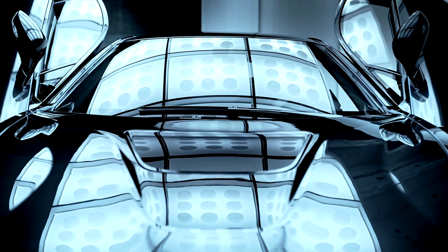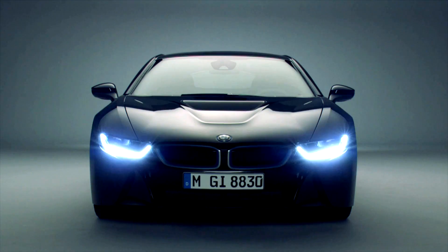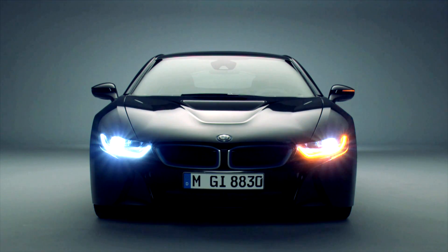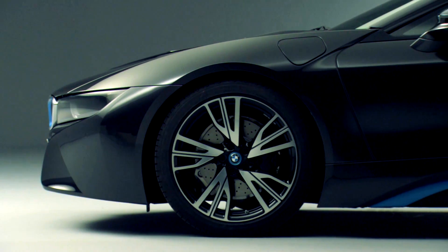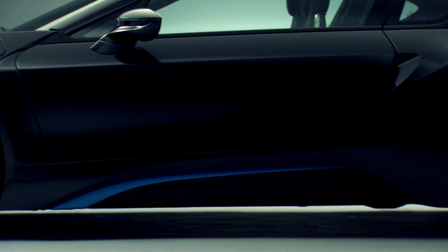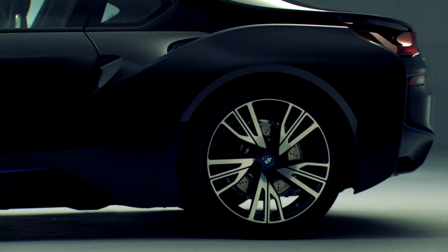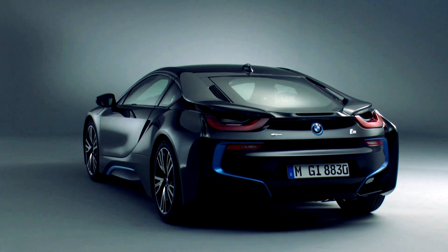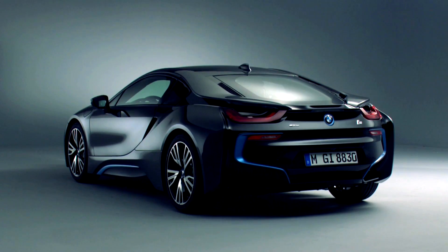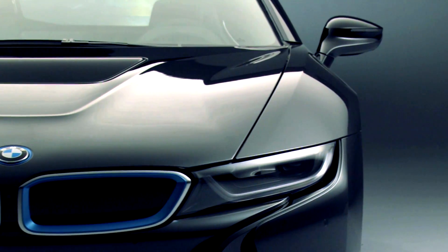It has been on the market since June: the BMW i8. It is being described by the press as an innovative Supersports eco-car. The front wheels of this hybrid sports car are powered by an electric motor and the rear wheels by a halved turbocharged six-cylinder. This gives the i8 the performance of a sports car but with the consumption and emission rates of a small car.